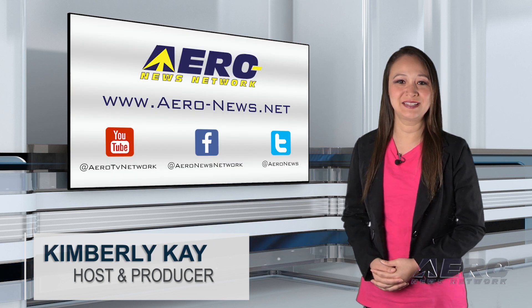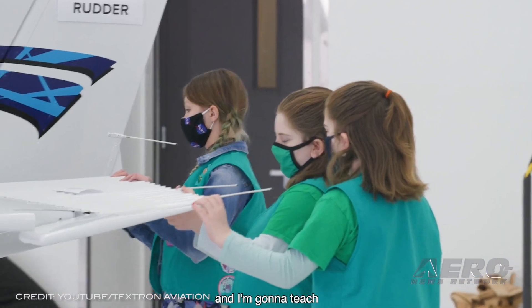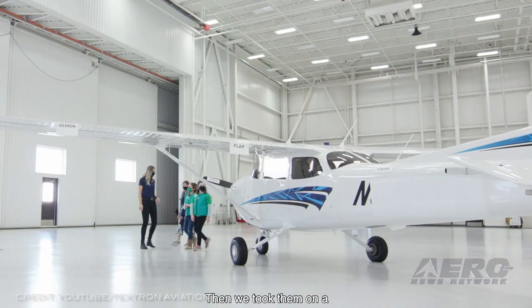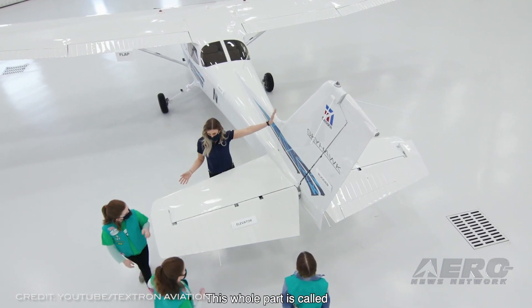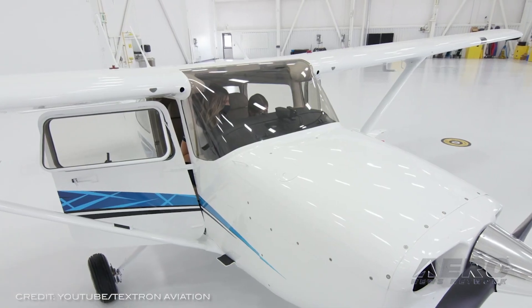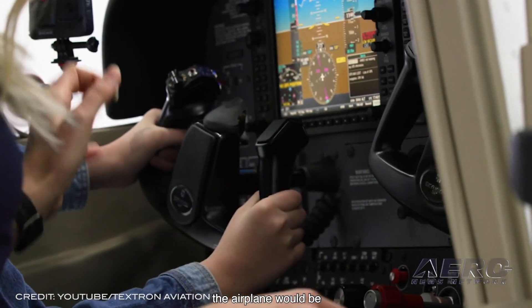Textron sells 10 Skyhawks to Kansas State University. Textron Aviation released news of a recent order of 10 Cessna Skyhawks, destined for Kansas State University Salina Aerospace and Technology Campus, bringing their total fleet to 20. K-State also owns Bonanzas, Barons, motor gliders, and sailplanes in their collection, all put to use in their Part 141 pilot training program.